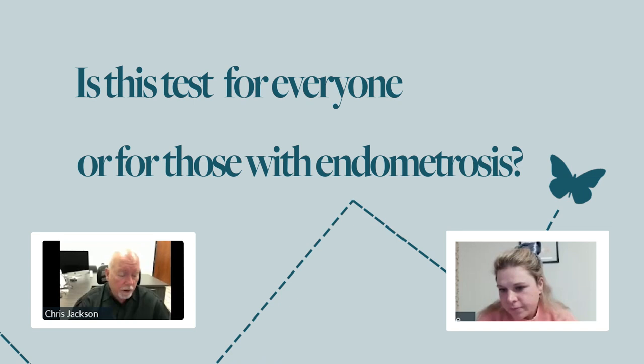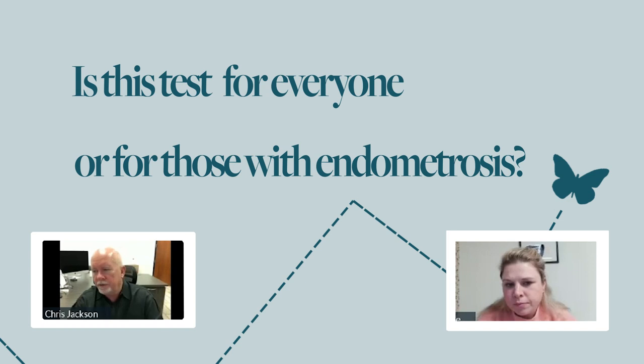If someone already has endometriosis or a previous diagnosis, this test wasn't originally designed for them — though if they've gone through treatment and it's been a few years, they can do the test. This test was born out of the need for women who have no other explanation for their infertility — some may have even had their embryos genetically tested and are only using the best embryos, yet still can't get pregnant. We consider the uterine lining the soil, and BCL-6 tells us what's going on with that soil.